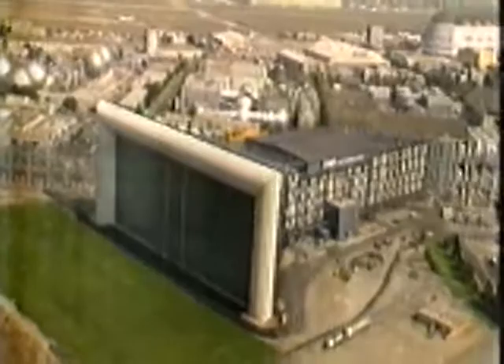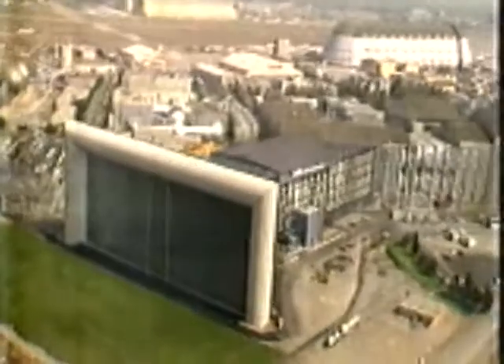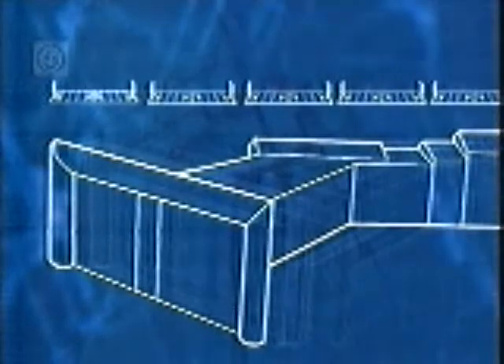It's the largest wind tunnel on earth, nearly five football pitches in length, and virtually every major American aircraft developed over the last 30 years has been tested in this facility.